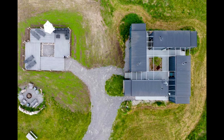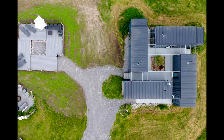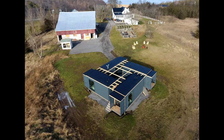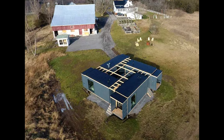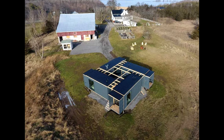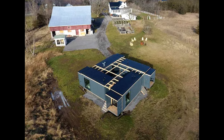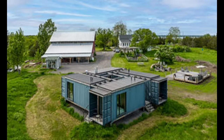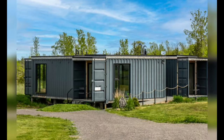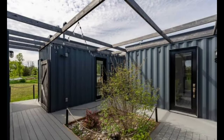As Allison got to work planning and designing several different container cabins spaced around the property for short-term rentals, she encountered a problem. The local government — specifically the local zoning laws — meant that she could only have a single housing unit detached from the main home. It's a rule that didn't apply to waterfront properties, but unfortunately hers was landlocked.